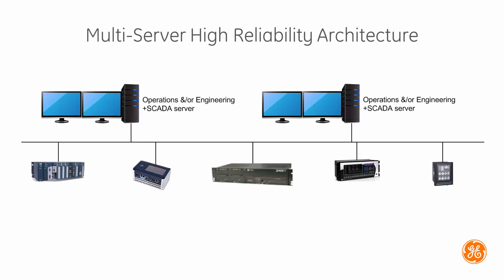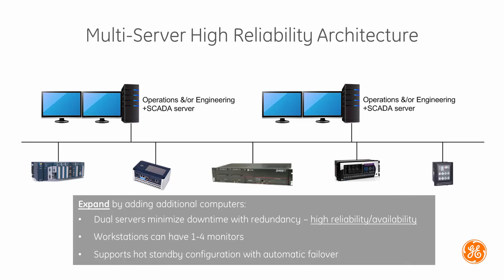It is easy to expand the system to incorporate multiple computers. Our solution supports progressive expansion so the system can grow to accommodate your changing requirements and support future growth or change.